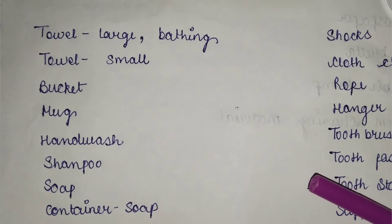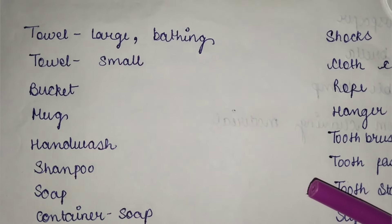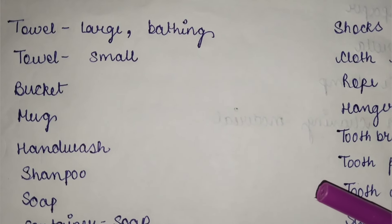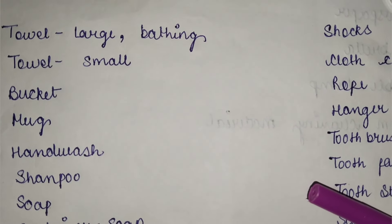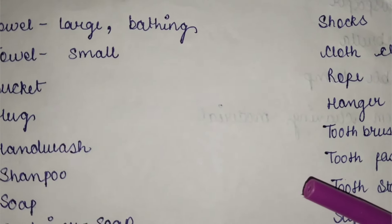First, let's talk about the important items. You will need a towel — keep a big towel. When you have a small towel, you will use it to wash your hands and dry them.